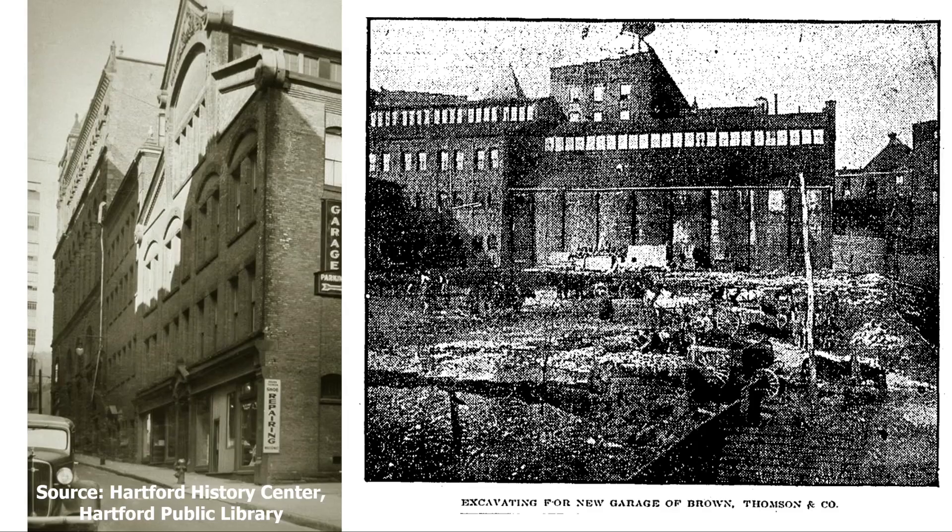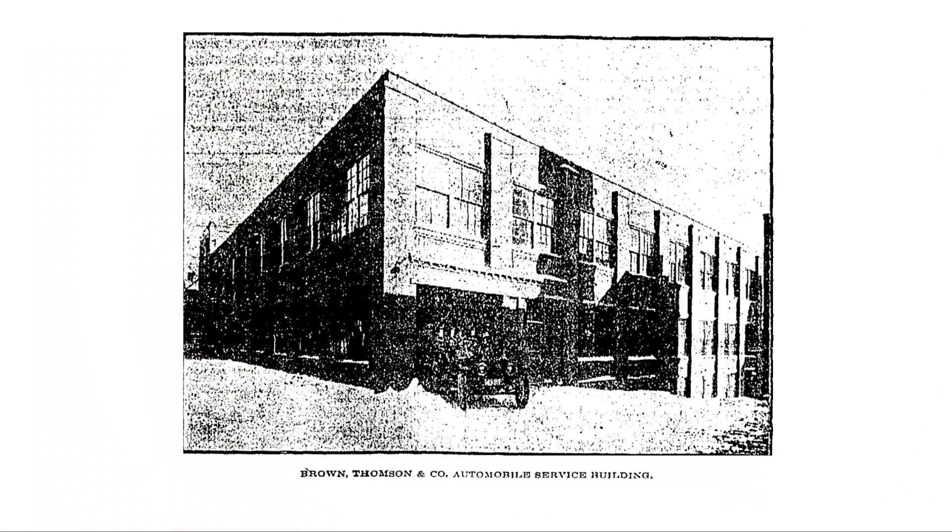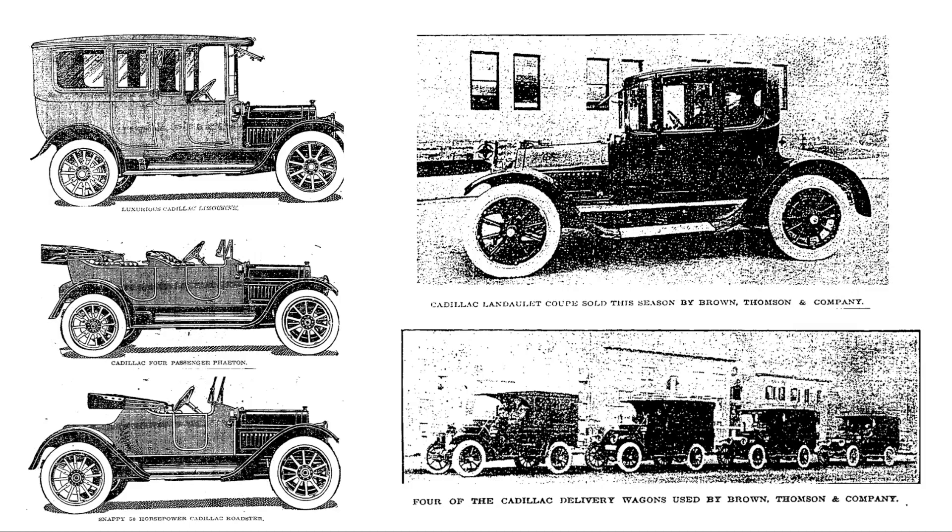Brown-Thompson began selling automobiles initially as an experiment around the turn of the century in connection with their bicycle business. It proved so successful that the store erected a building for repairing automobiles just east of their annex in 1904. Designed by Isaac A. Allen Jr., it was a two-story structure — the ground floor used for storage and parking autos, while an elevator could transport them to the upper floor for repairs. In 1910, work had begun on an even larger automobile service building, completed in 1911. When it opened, Brown-Thompson were agents for Cadillac, Lozier, and Stevens-Durier automobiles. By 1914 they exclusively sold Cadillacs, and by the 1930s they were selling Lincolns and Fords.